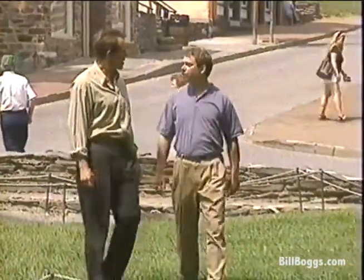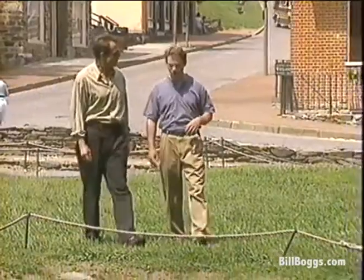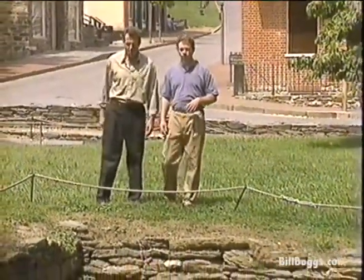Dennis Frye is the former chief historian at Harper's Ferry and an expert on 19th century America. He picks up the John Brown story at Arsenal Square.